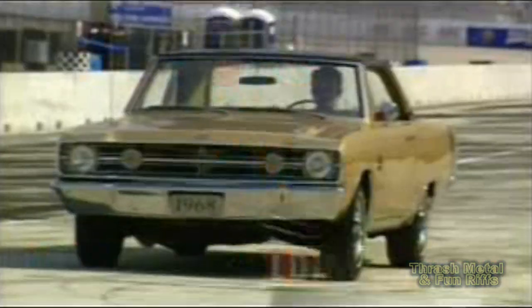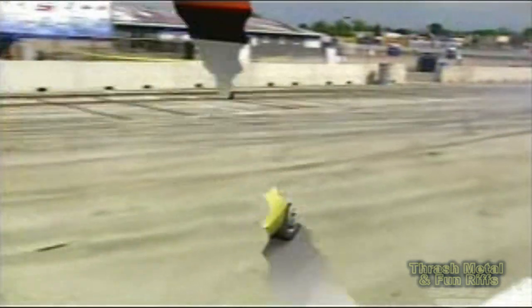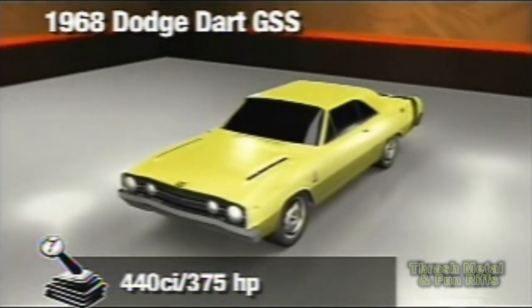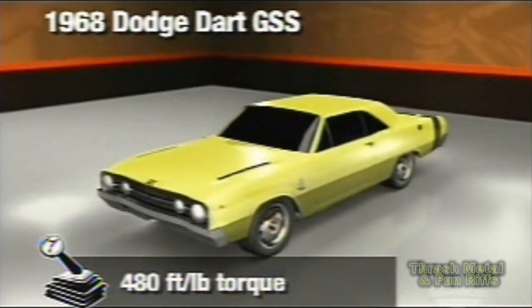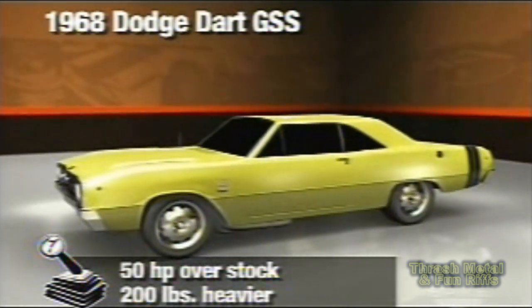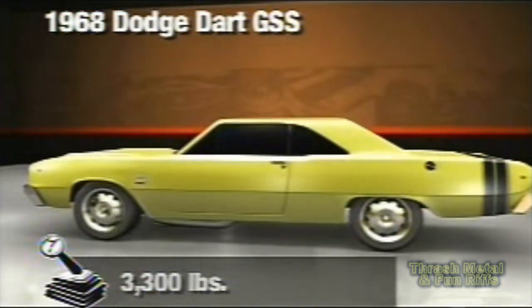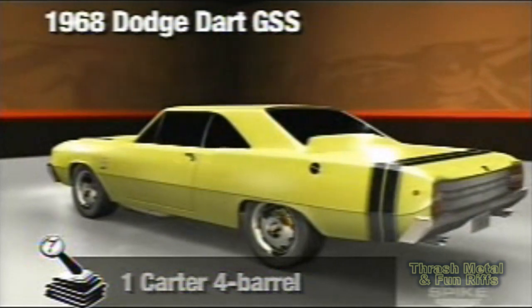And one of the most ferocious dealership specials was the 440 Dart GSS. It was just what street racers needed — Mopar's lightest car and their biggest engine. Chrysler yanked 48 Darts off the assembly line before the engines went in, then Hurst turned around and stuffed a 440 in it.